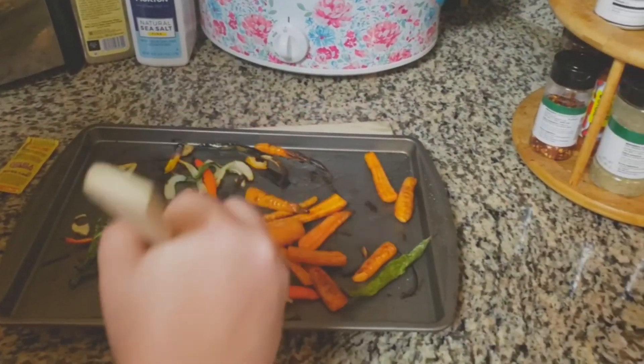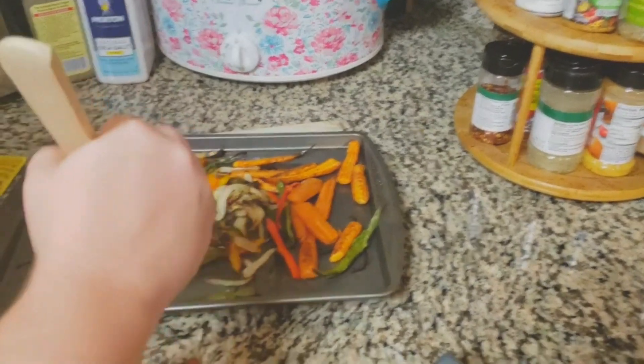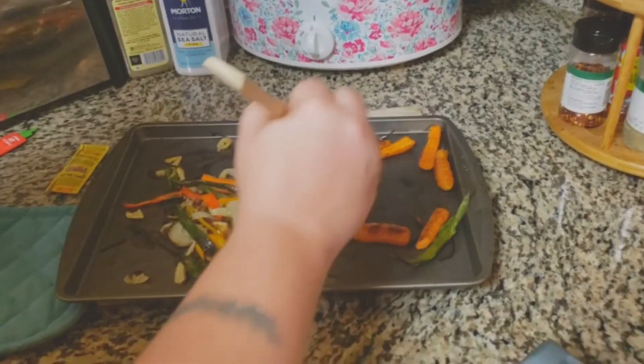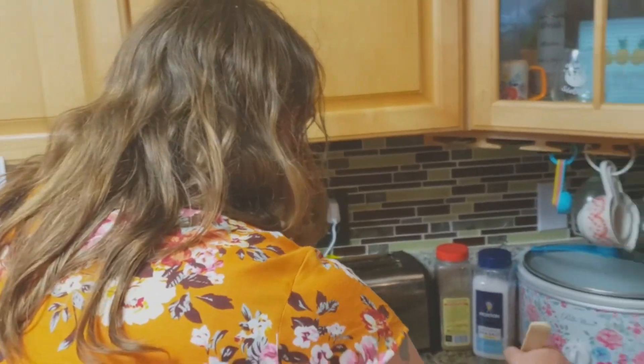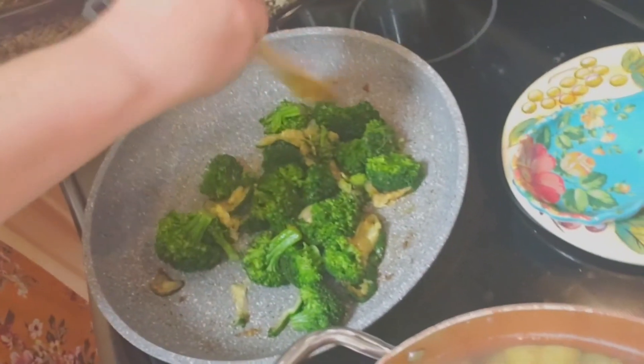She's taking those veggies out - let me see these veggies! Yeah, we don't want them to burn - they look pretty done. They look beautiful! They look a little Cajun though. Cajun? Don't say Cajun! We've got green broccoli and some zucchini pieces in the mix.